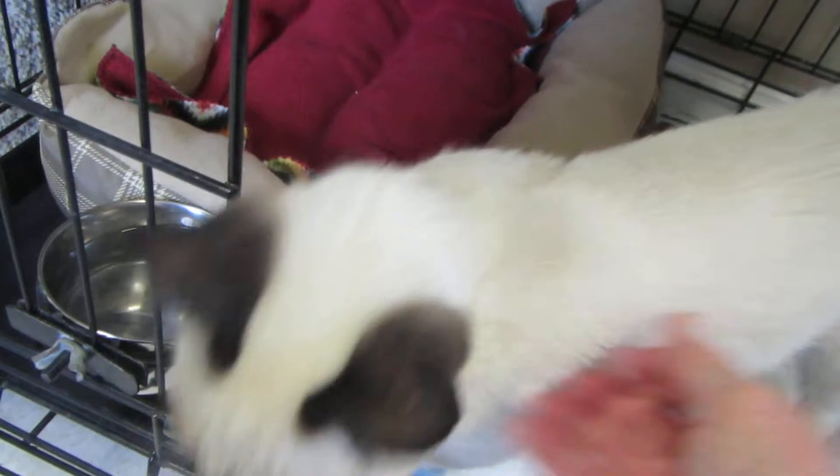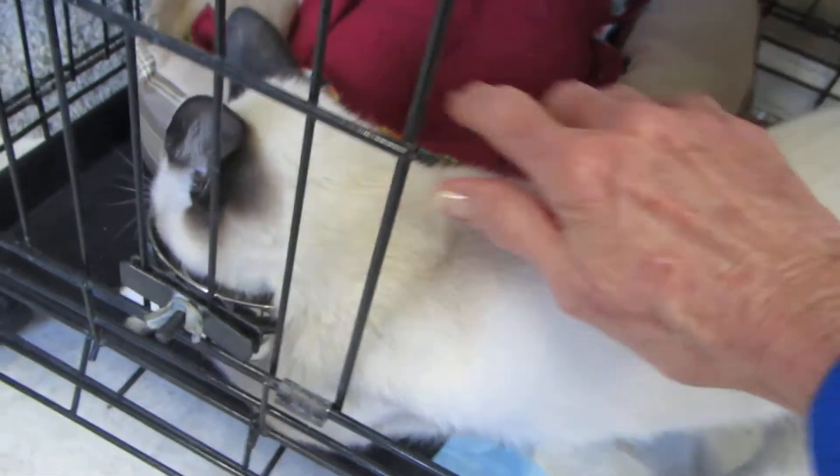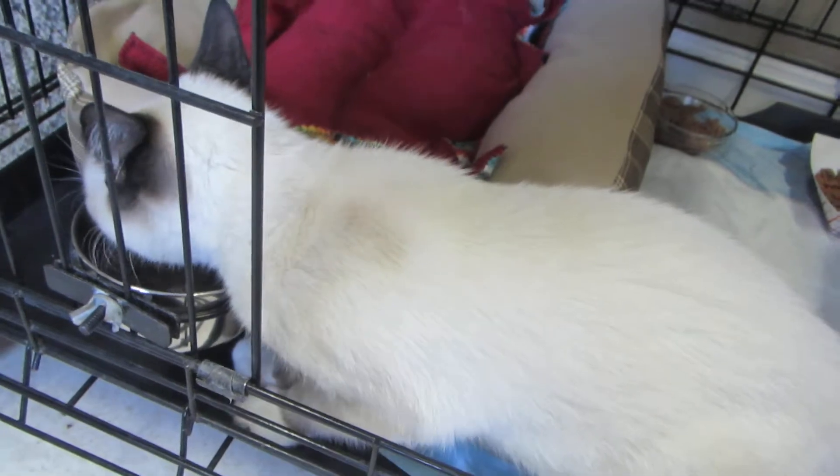He's only been in his cage about a half an hour. I don't know if you can hear him purring. He's scratching under the water dish — I don't know why, sometimes they do that.